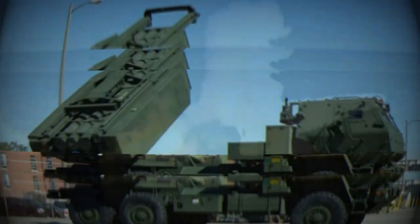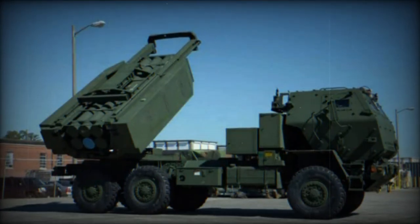Other allies also supplied 10 MLRS systems to Ukraine. Ukraine therefore currently has around 30 HIMARS.